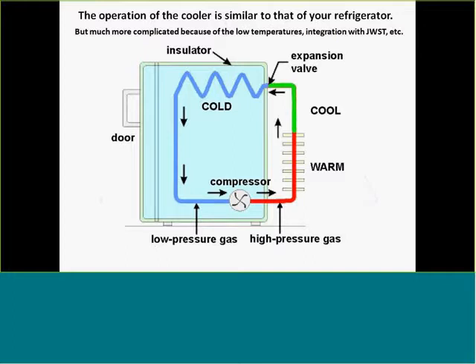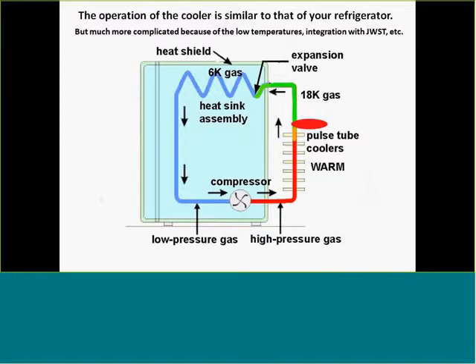The cooler works on familiar principles—just like your refrigerator: a compressor, compressed gas cooled off, then an expansion valve, and cooling coils. For MIRI: there's a compressor; the compressed working fluid is helium; pulse tube coolers give you 18 Kelvin gas, which cools a shield around the instrument; then a Joule-Thomson valve gives 6 Kelvin gas that cools the instrument; and the gas cycles back to the compressor. It's a very familiar concept—just very complicated from an engineering point of view.